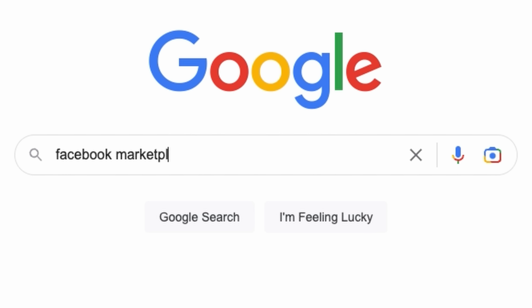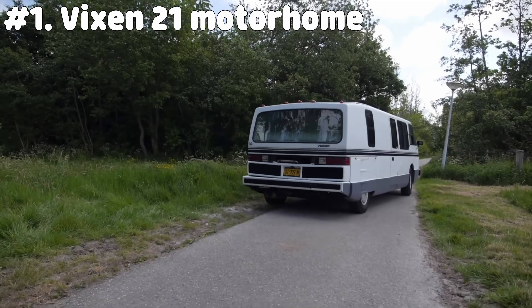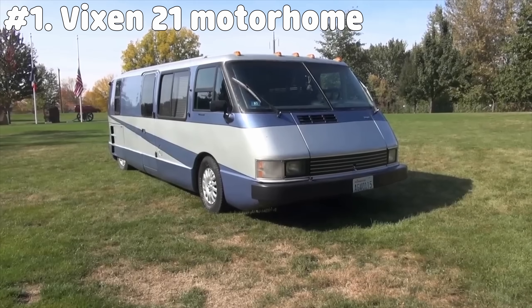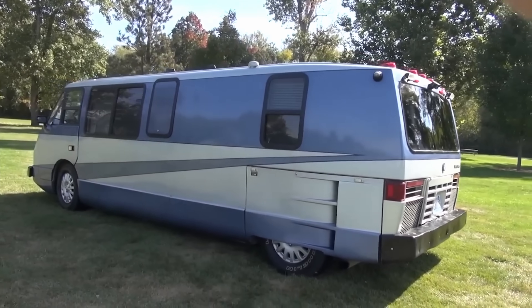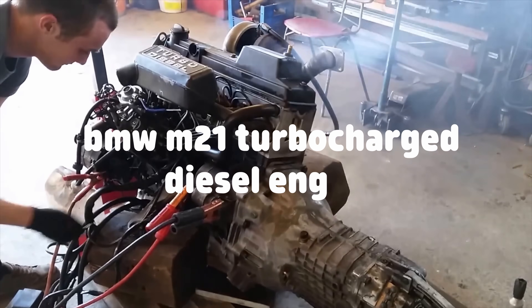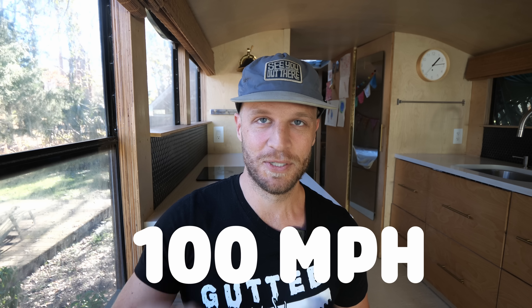Head to Facebook Marketplace and if by some freak chance you come across a Vixen 21 motorhome, you gotta buy it. It was only built for three years in the late 1980s and only 587 of them were ever made — and most of them are actually still on the road. They were designed by an engineer named Bill Collins who built a short, wide, and aerodynamic motorhome, paired with a BMW M21 turbocharged diesel engine. This van life killer could actually get 30 miles per gallon and had a top speed of 100 miles per hour.